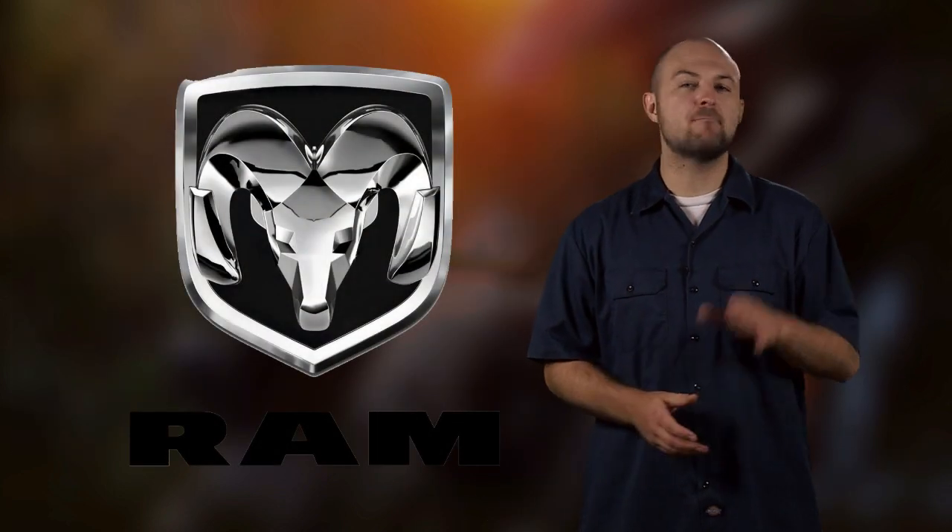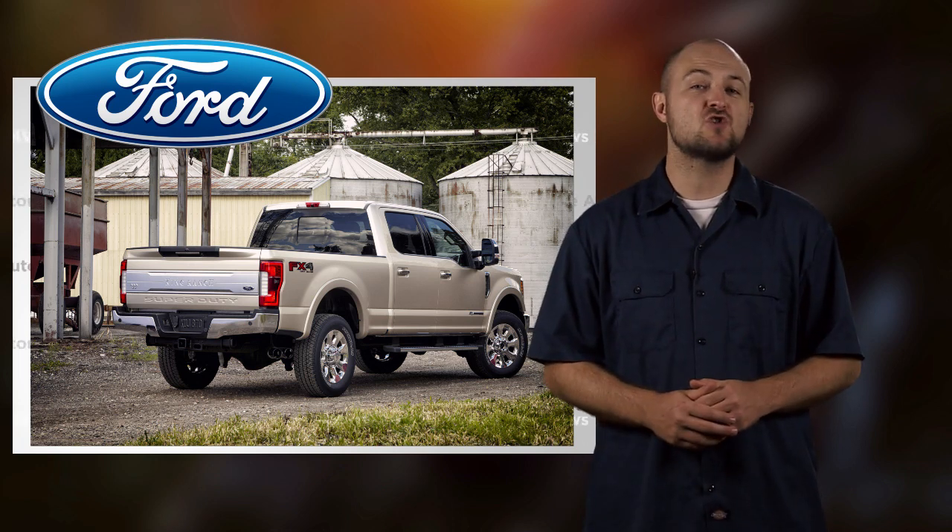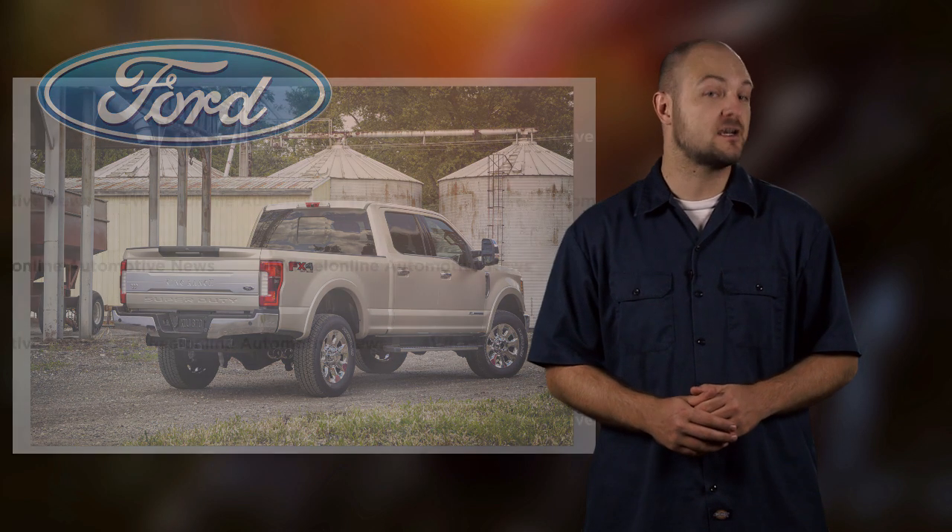You can bet Ford wants to take back that best-in-class towing title from Ram. So what are the performance figures exactly? Well, Ford is being tight-lipped about concrete numbers as the truck won't go on sale until fall of next year.